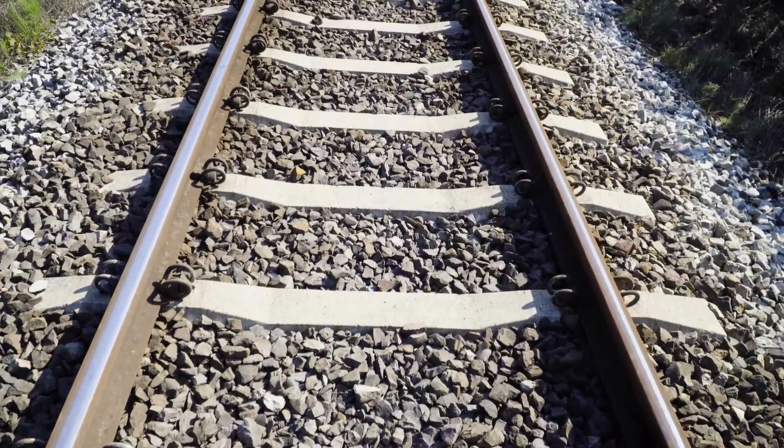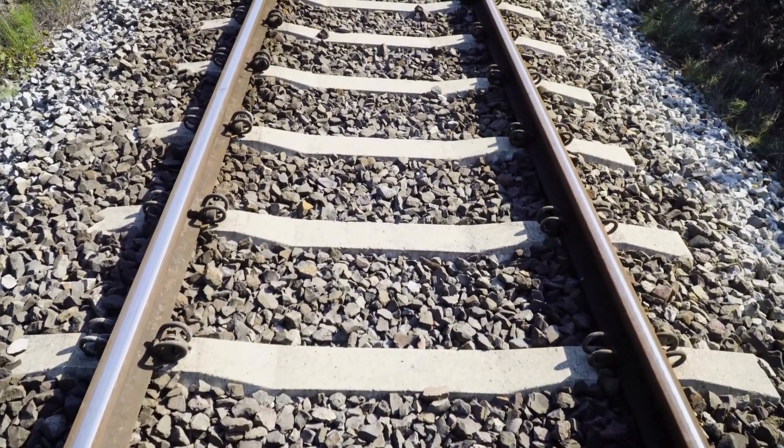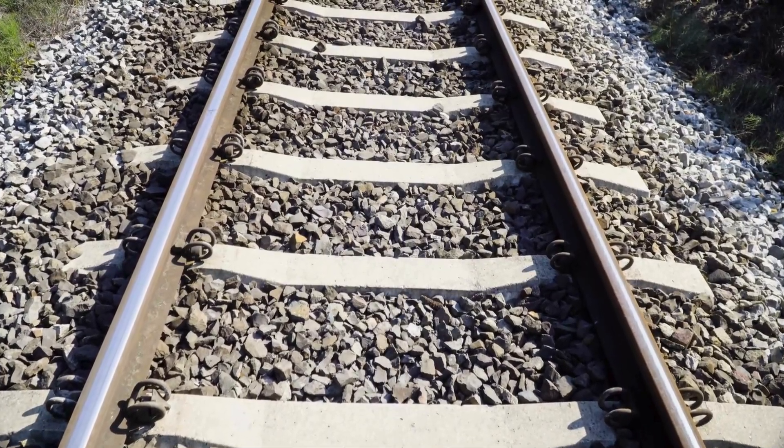Welcome to Simple Things: Surprising Histories. Today, we're uncovering the secret of the railway stones.